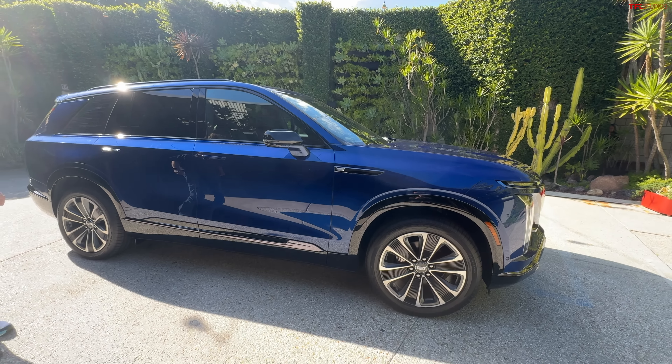In the back it says 900 — that's 900 newton meters, which translates to about 664 pound-feet of torque. Cadillac rates the Vistic at 615 horsepower and 650 pound-feet of torque, so still pretty potent. The 'E' stands for electric and the '4' stands for four-wheel drive. There's also this black bar across the rear, a recent design trend that makes the car look a little wider and gives it more road presence.